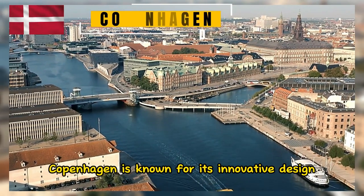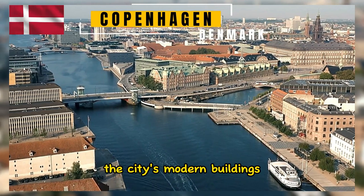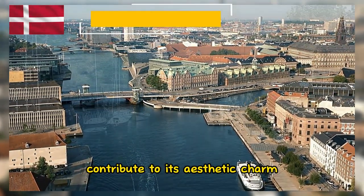Copenhagen is known for its innovative design and fashion scene. The city's modern buildings, trendy boutiques, and sleek interior design contribute to its aesthetic charm.